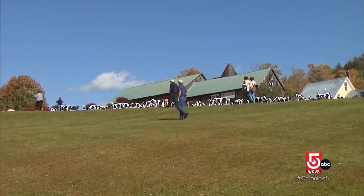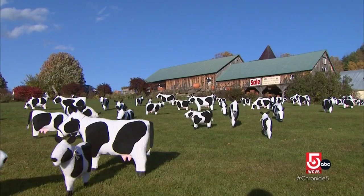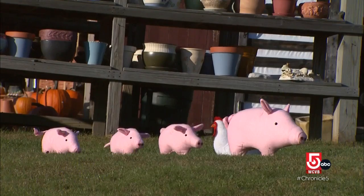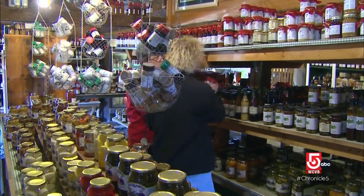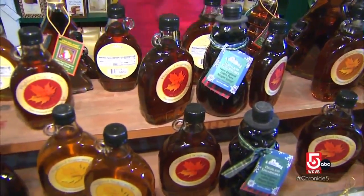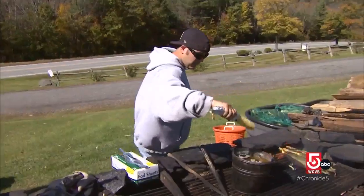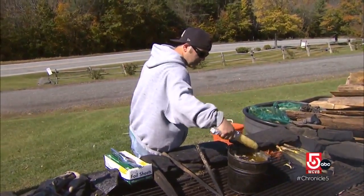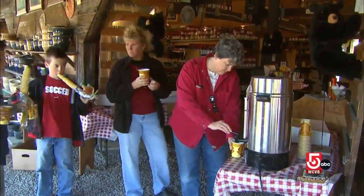Just east of Quechee, Vermont, an almost irresistible farm stand called Fool on the Hill. There's no shortage of livestock here, and the place is packed with dozens of locally produced foods. The most popular item all summer and well into the fall: corn on the cob, roasted on the spot and dunked into melted butter. Hot apple cider is another welcome treat for when the days grow nippy.